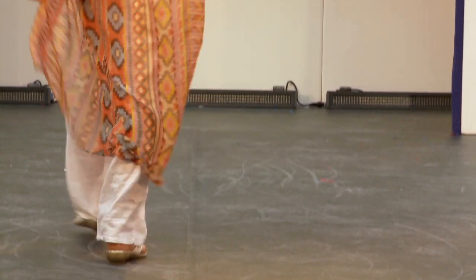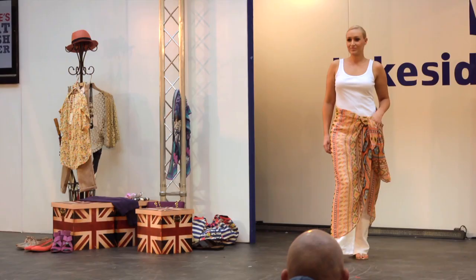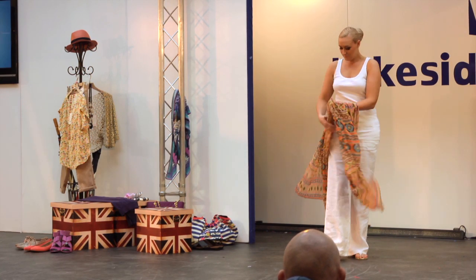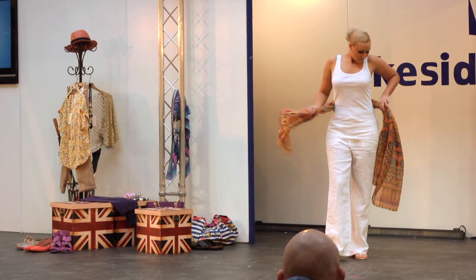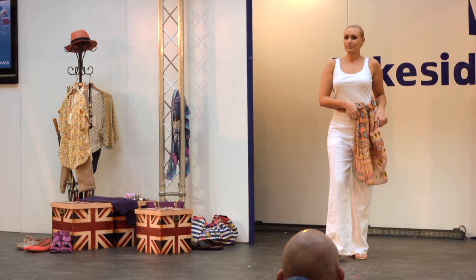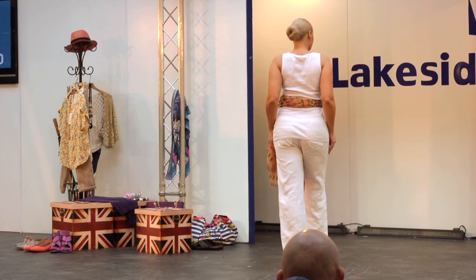Our model is wearing white linen trousers and a vest top. However, the look being shown you could easily wear over a swimming costume on the beach. We will now show you how you can turn this into a belt. We are using the most basic outfits, but if you can imagine this with a white shirt and a pair of jeans, it would work equally as well. We are showing how versatile just one item can be.